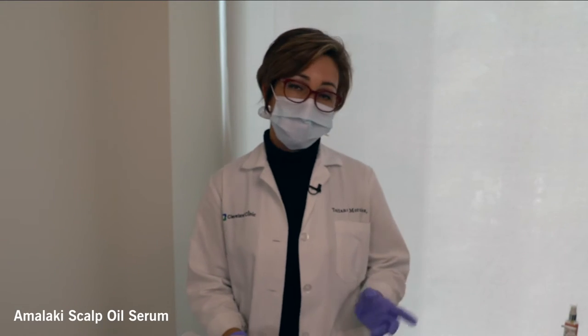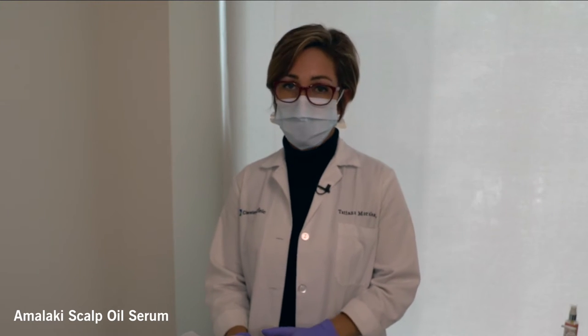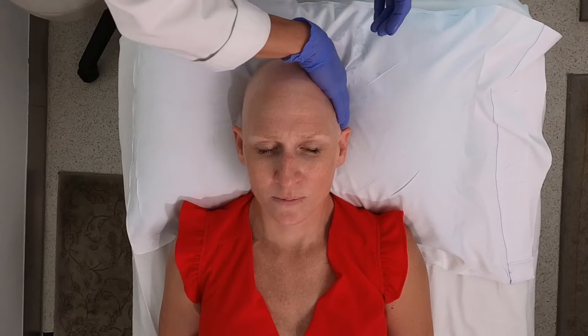An oil that we always have is coconut oil. Use unrefined, organic coconut oil and just massage the whole scalp. Something else we have here at the Maroon Cancer Center is the Amalaki Sculpt Oil — it's organic and has a combination of different oils that is very calming and soothing for the scalp. That's the one I'm going to use today on Angela. Even if you have hair but feel it's thinning, it's very important to stimulate circulation on the scalp.